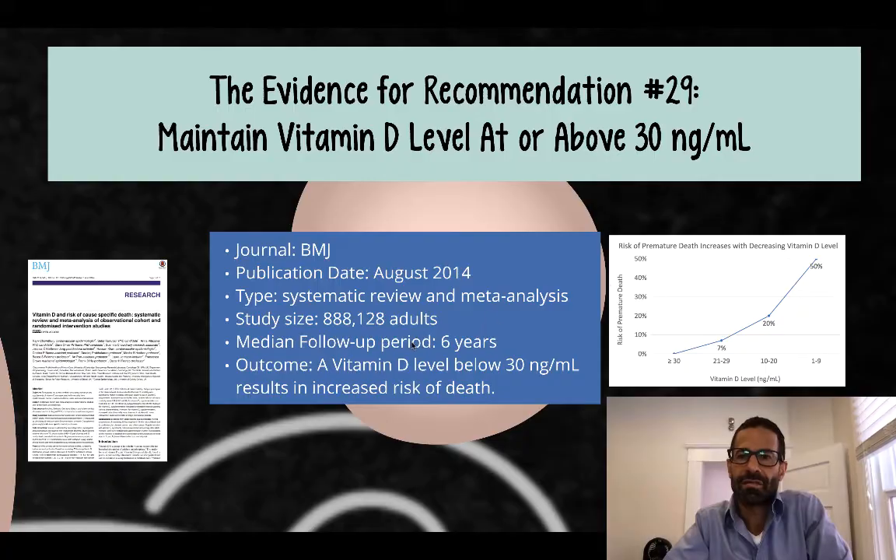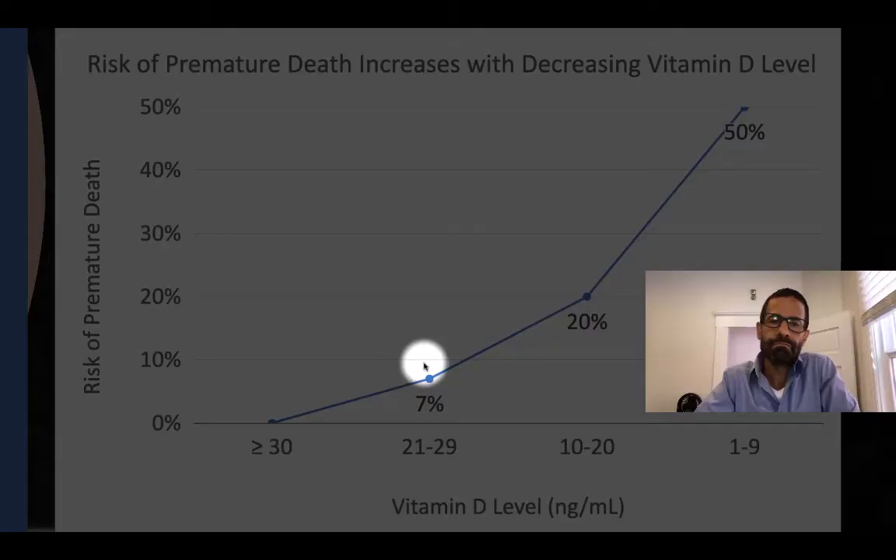Let's take a closer look at this graph. On the x-axis is a person's vitamin D level. On the y-axis is the percent risk of death compared to someone whose level was 30 or greater.